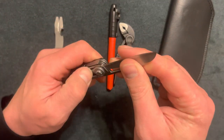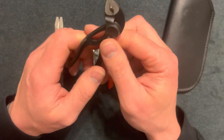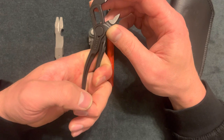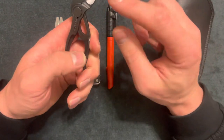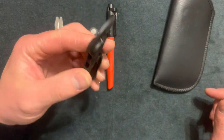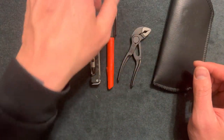Pliers are a great addition to any EDC or pocket organization. These are small, and the only downside is sometimes you only have limited leverage on your hand, so if you're using them every day you might want a bigger set. This is the first set I've had with a cutout for bolts — it locks on very well and has done flawlessly in my tests. I wish the price point was around twenty dollars; they are thirty-eight, but the tool works well.